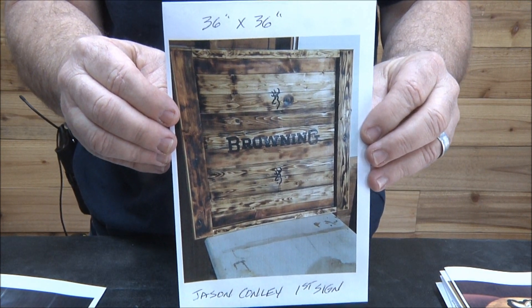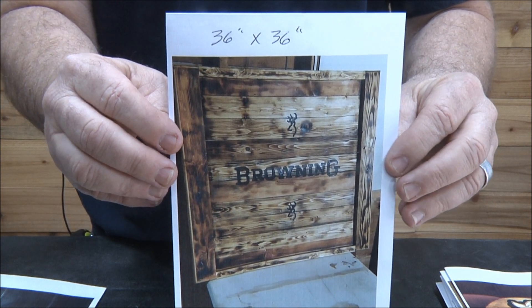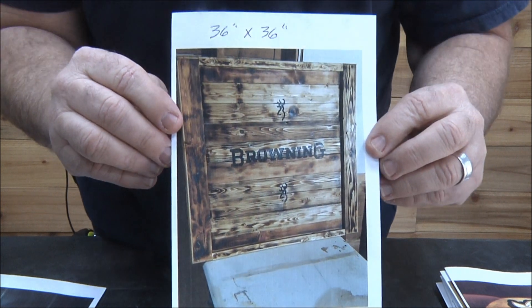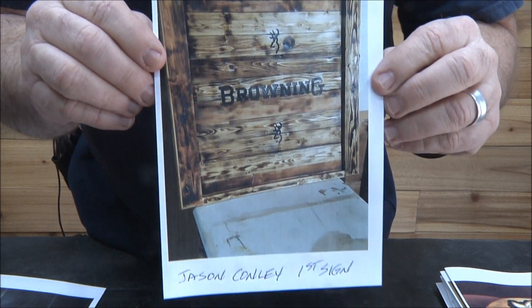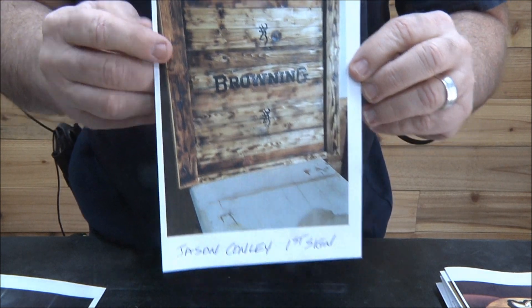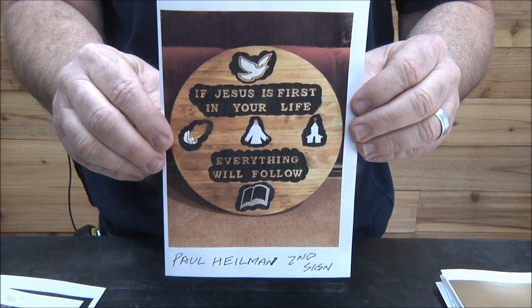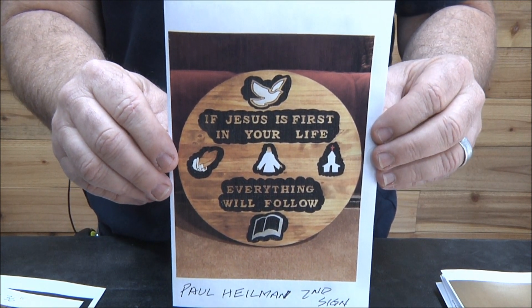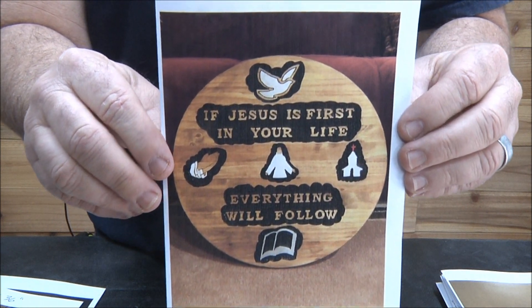Jason Conley — this one is really cool, got the Browning logo. This is 36 by 36 and it's his very first sign. Check that out. Love it, great job. I love the framing on there, that's really cool. Paul Hillman — and this is his second sign ever.